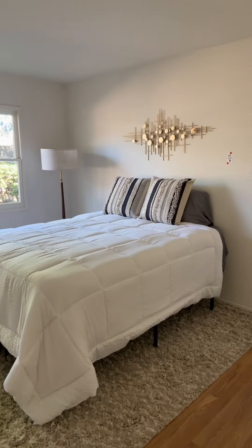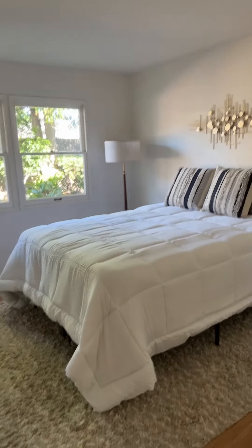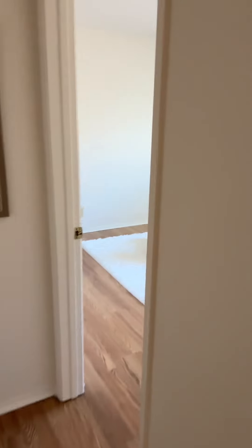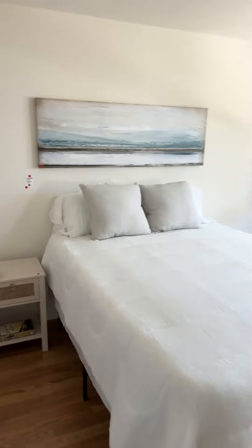In the bedroom, everything is for sale. We have a queen size metal bed frame, inflatable mattress, a lamp, faux plant, rug, cushions, some nice nightstands here — these are very nice — and nice wall art.